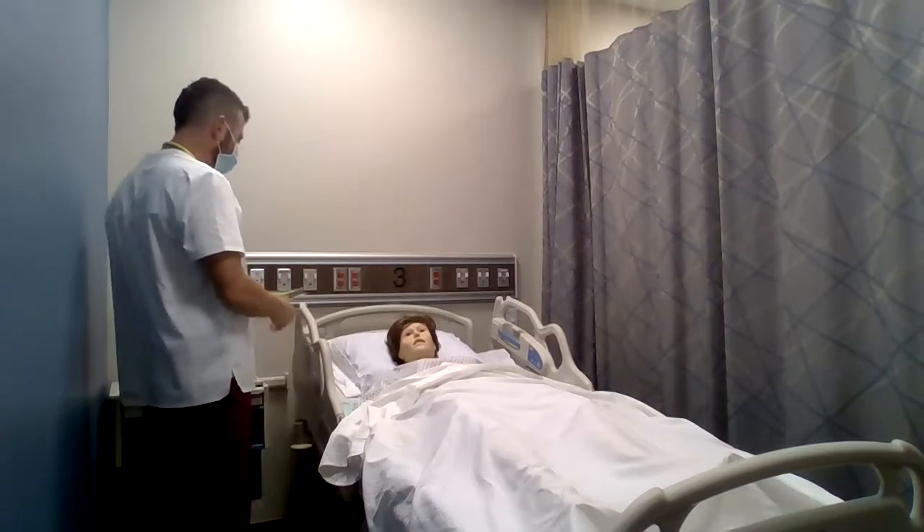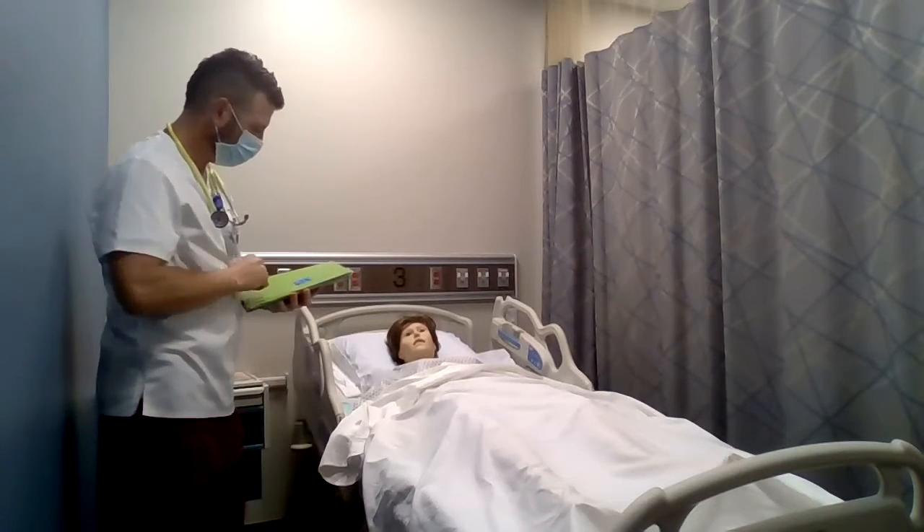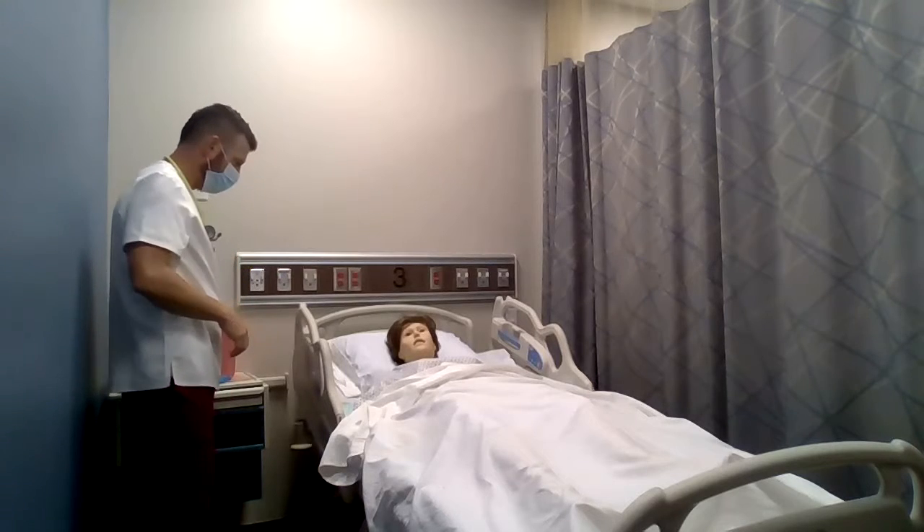I'm just going to check the patient's vitals and check the charts. All vital signs seem to be within normal limits. Fantastic.